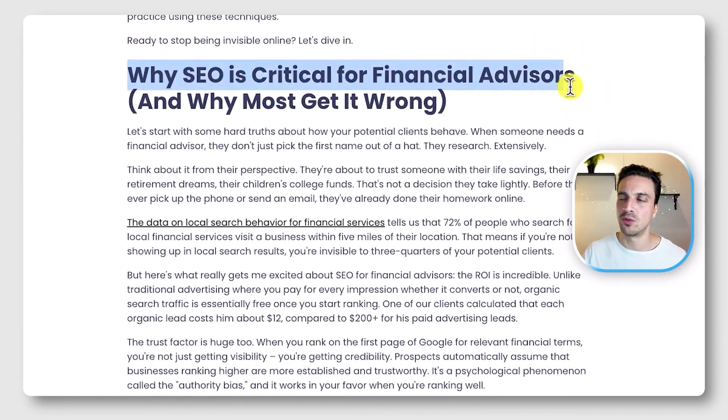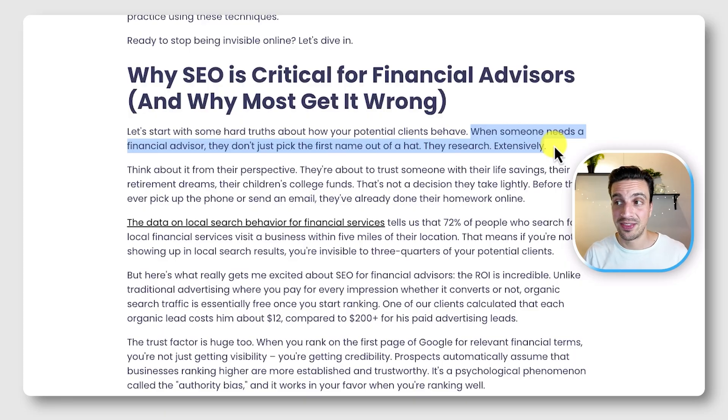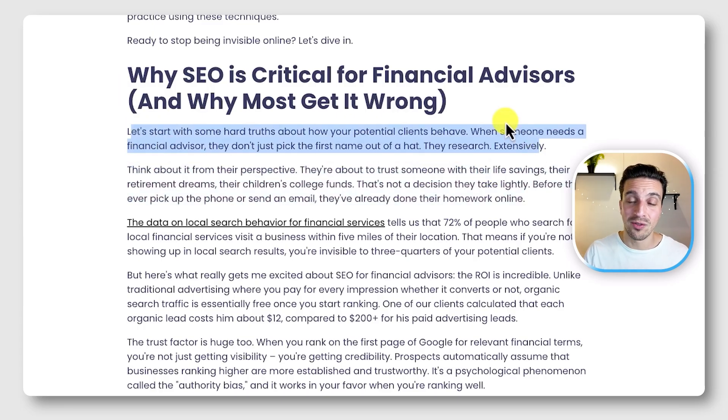For example: 'Why is SEO critical for financial advisors?' This is one of our blog posts that is starting to perform better, and you want to answer that question right away, as quickly as possible, in a clear sentence. Here, when somebody needs a financial advisor they don't just pick the first name out of a hat — they research extensively. That's answering the question immediately. This consistently seems to work for getting referenced and featured in AI overviews, but first that blog post still needs to rank on the first page to even be considered. So to summarize: answer the H2 or H3 question as quickly and naturally as possible.